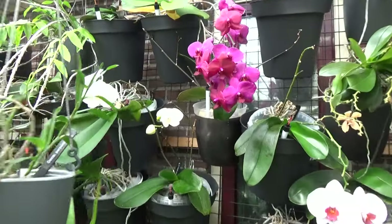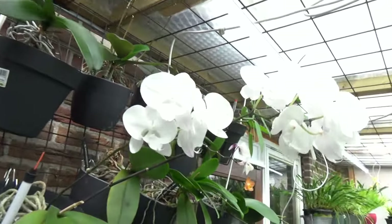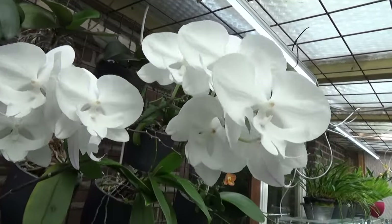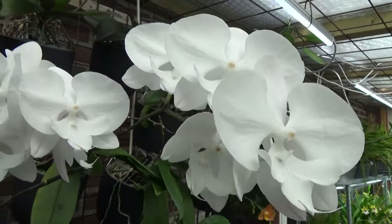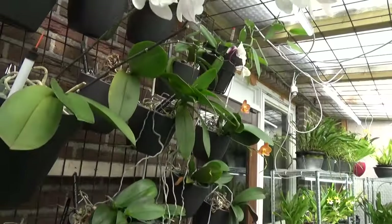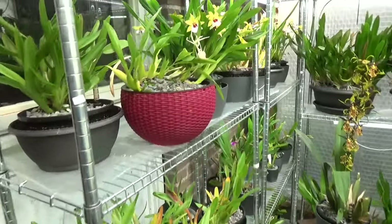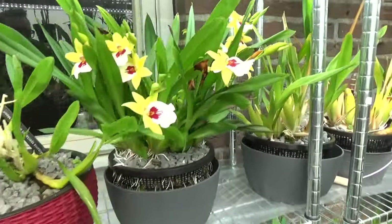We still have some summer bloomers — a few over here, and this one too. Because it's so warm that's why I have my fans running in the background. I'm sorry for the fan noise, but I cannot do without it — it's so warm. Look at this beautiful cluster of blooms.